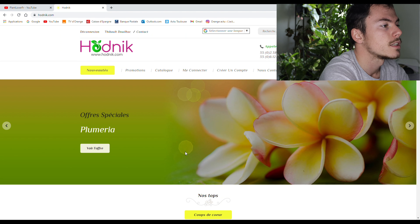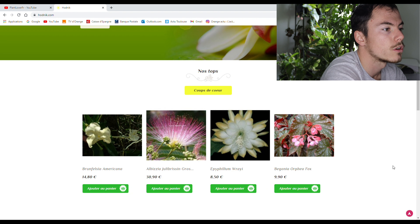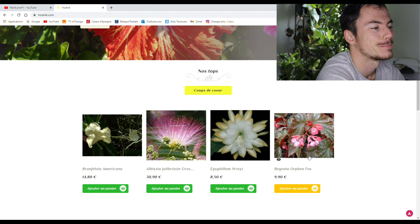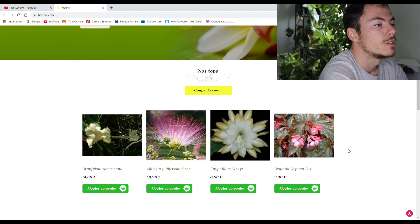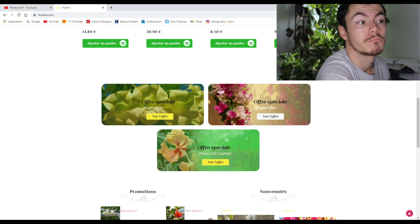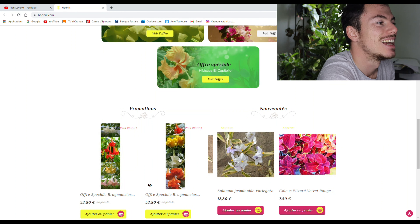Et en bas, si on descend, il y a une sélection de plantes. Oh, le Orphea Fox, il est dans ma watchlist ! Ensuite, si on continue à descendre, il y a des offres comme tu peux les voir. Il faut juste savoir lire en fait, pour le moment.